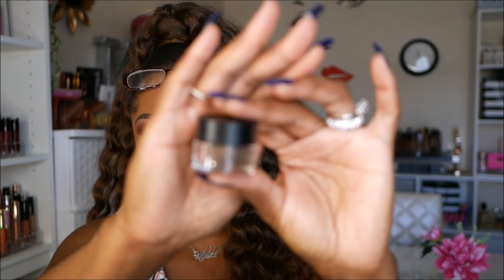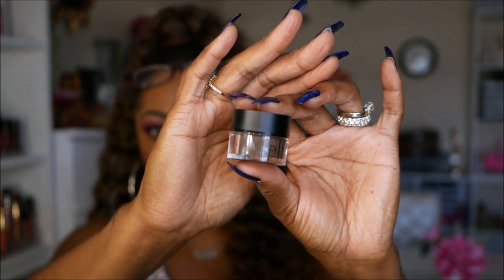Also for brows, I always have to keep my e.l.f. Lock-On Liner and Brow Pomade on deck. This lasts me a good while because there's a decent amount in it. The one I use is Espresso. Today I'm actually trying out the Maybelline Tattoo Studio for my brows and I like it a lot too. But I really like the e.l.f. because it's extremely affordable — you guys know if you're a diva on a budget, e.l.f. is great. So I have to have these on deck at all times.